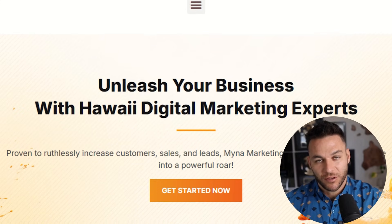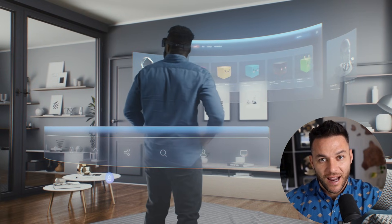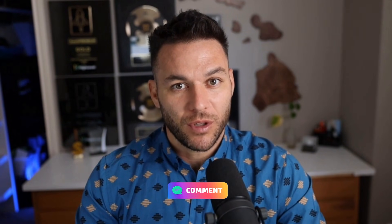So if you're new here, I'm Nick Ponte's AI avatar. While the real Nick is busy helping businesses with Mina Marketing — Hawaii's fastest growing marketing agency — I'm here dropping the latest AI hacks, tools, and money-making strategies. The real Nick reads every single comment on these videos, so make sure you comment below.